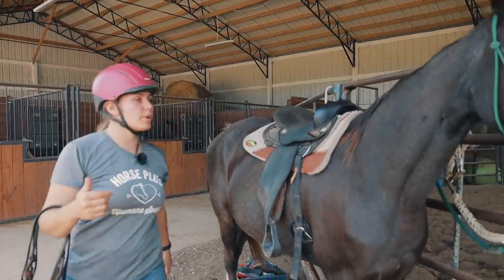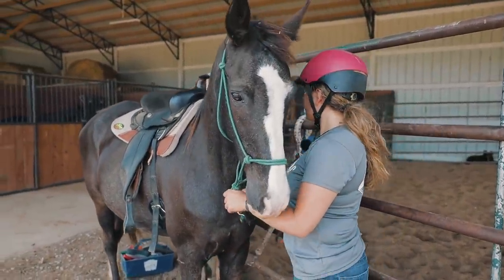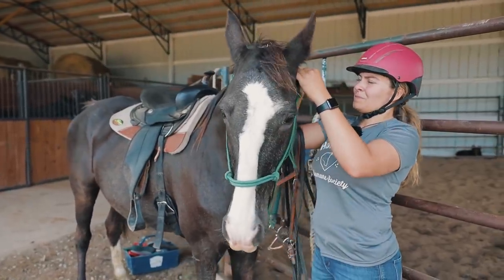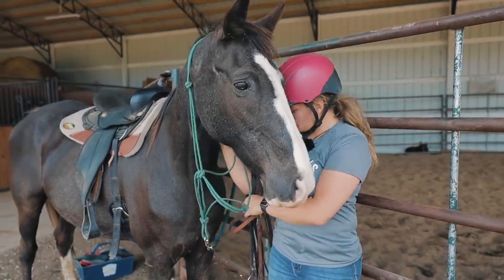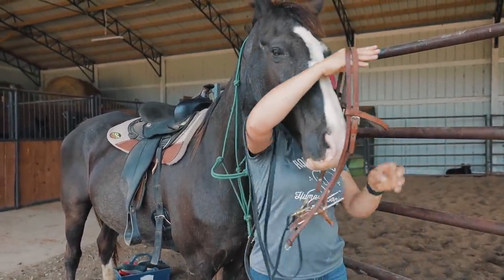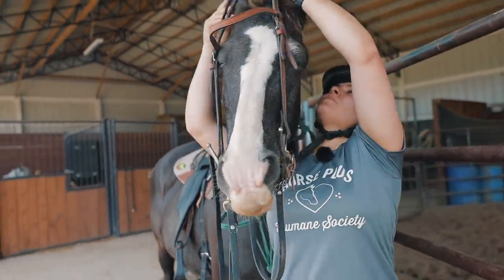She's pretty quiet to bridle, she doesn't throw her head up. She's really good.